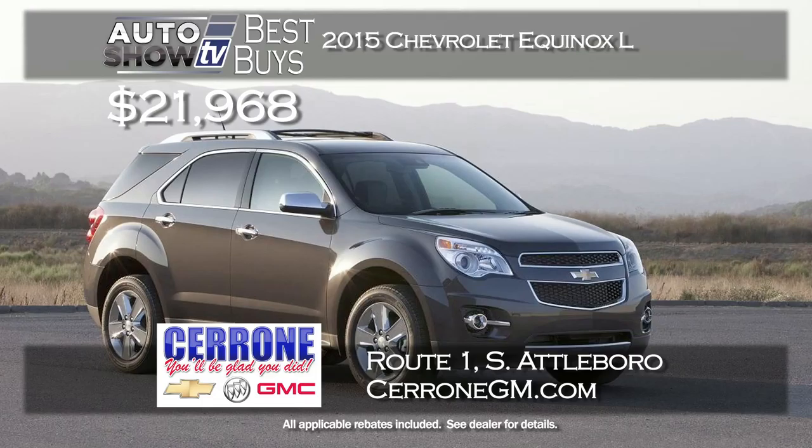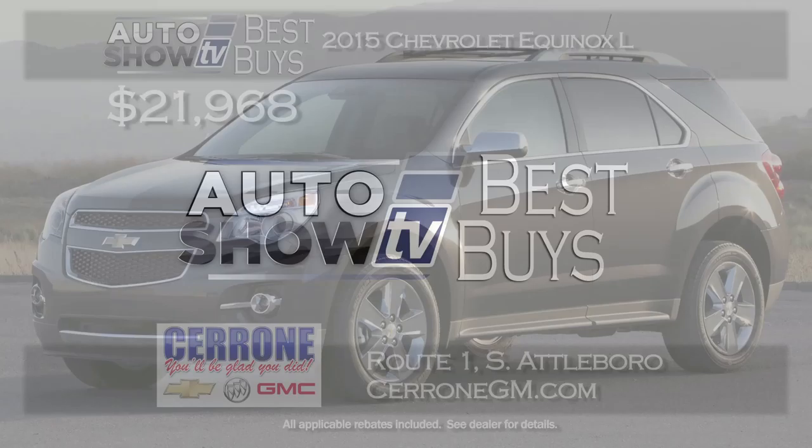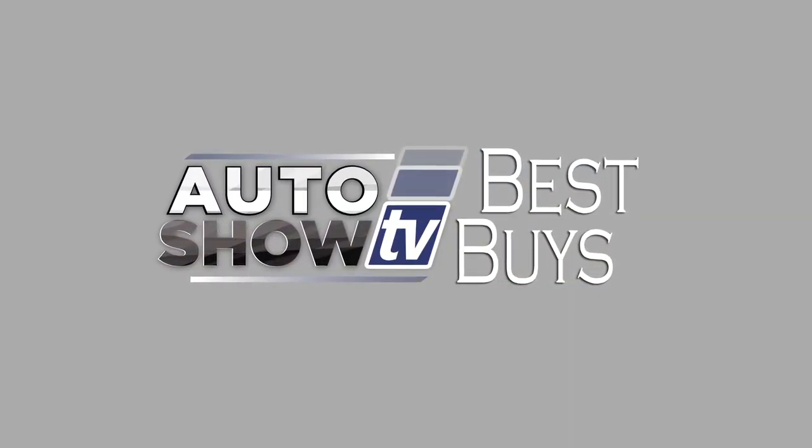Another smaller size SUV crossover to consider is the Chevy Equinox. Cerrone's has them and has them priced to sell. A new 2015 Equinox L with front wheel drive — $21,968. Gets up to 32 miles per gallon, comes with OnStar and loaded with safety in mind. The Equinox at great low price, now at Cerrone's in South Attleboro. And that's Auto Show TV's Best Buys.